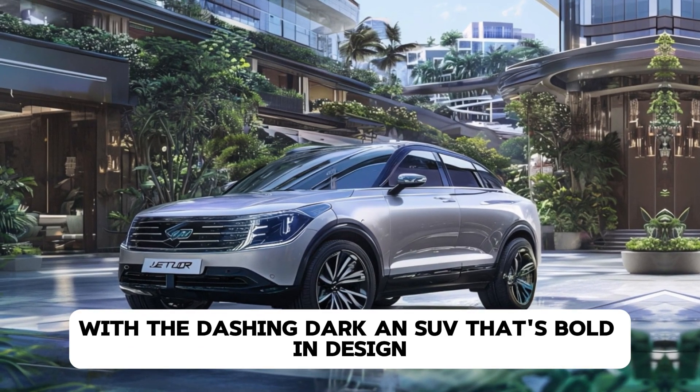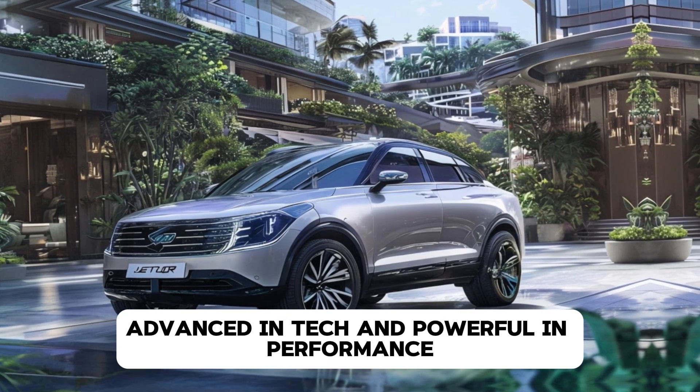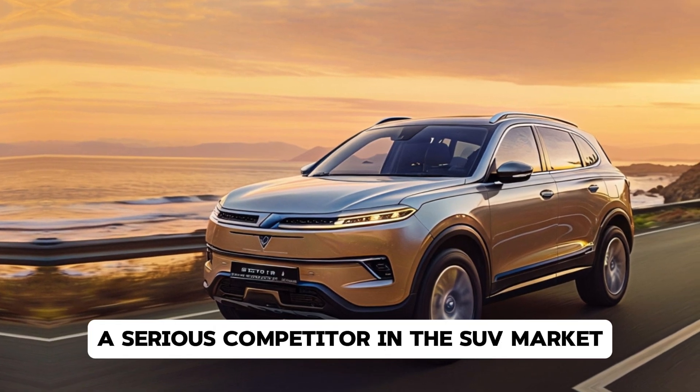The Dashing Dark is an SUV that's bold in design, advanced in tech, and powerful in performance. Buckle up as we uncover what makes the Dashing Dark a serious competitor in the SUV market.